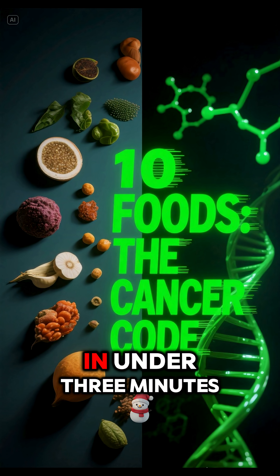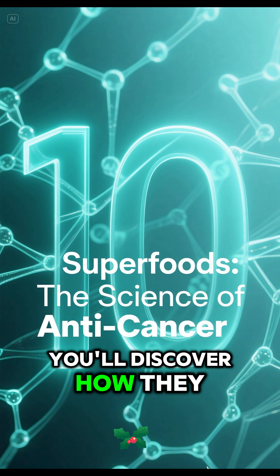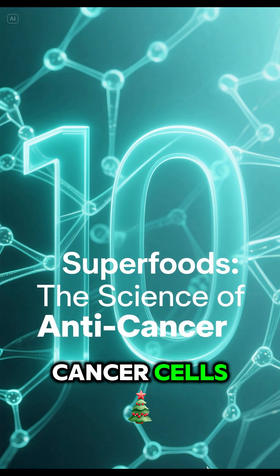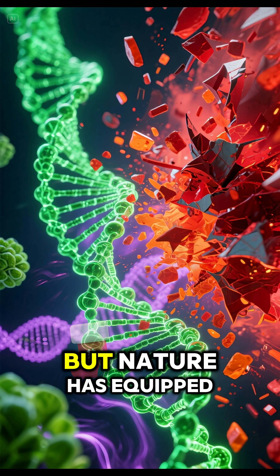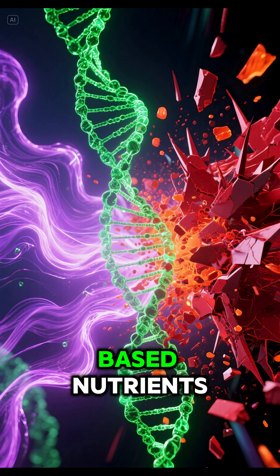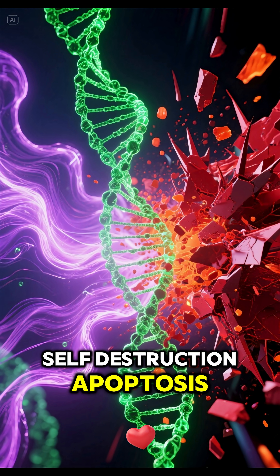Don't just eat it, understand it. In under 3 minutes, we will deconstruct the molecular mechanism of 10 superfoods. You'll discover how they directly interfere with DNA and cause death in cancer cells. This is science validated. Chronic inflammation and DNA damage are the starting points, but nature has equipped us with powerful weapons — 10 plant-based nutrients capable of blocking tumor growth and triggering cancer cell self-destruction, apoptosis.